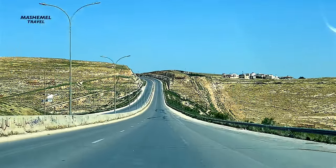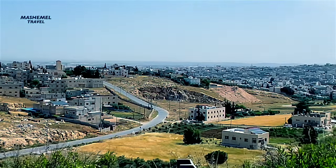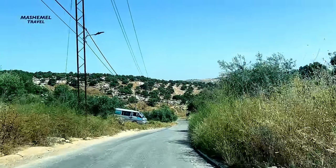We visited Umkais, Ajlun Castle, and Jaraj on a day trip from Amman, hiring a car with a driver for 70 dinars booked at the hotel.